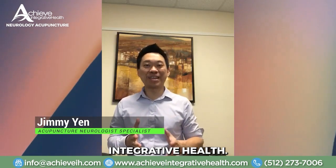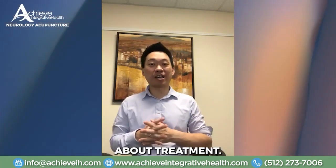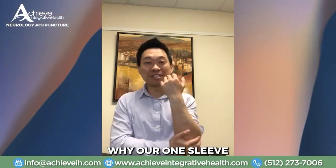Jimmy Yen here, the acupuncture guy with Achieve Integrative Health. This is another episode of our Daily Power Tips. Today's Tuesday — Treatment Tuesday — and there's a reason why I have one sleeve rolled up and one sleeve that's not.